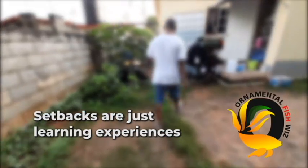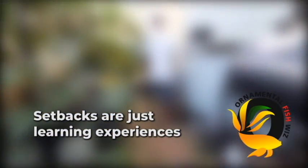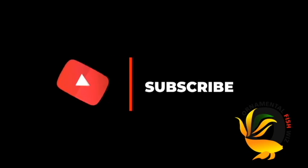We'll be doing a video on the importance of securing and covering your aquaculture system. Stay tuned with Ornamental Fish to know more.